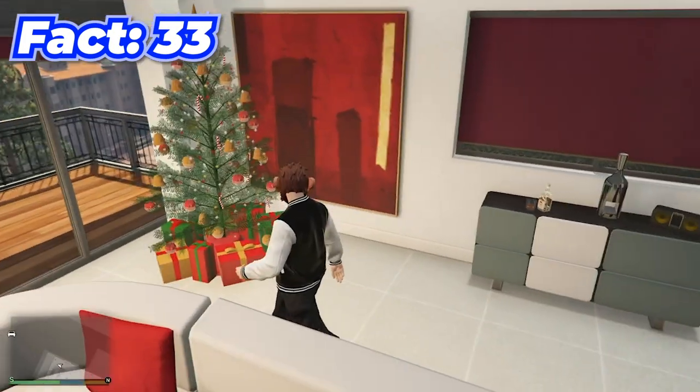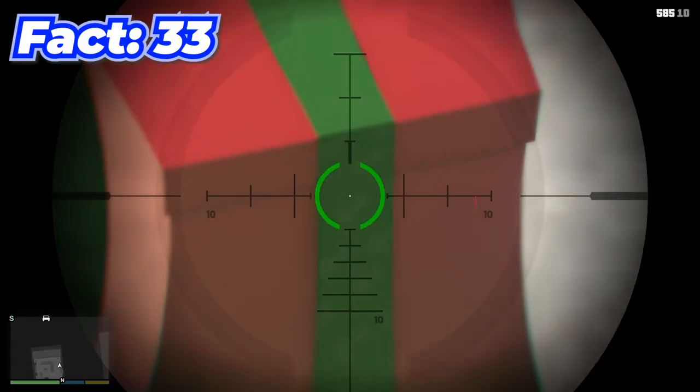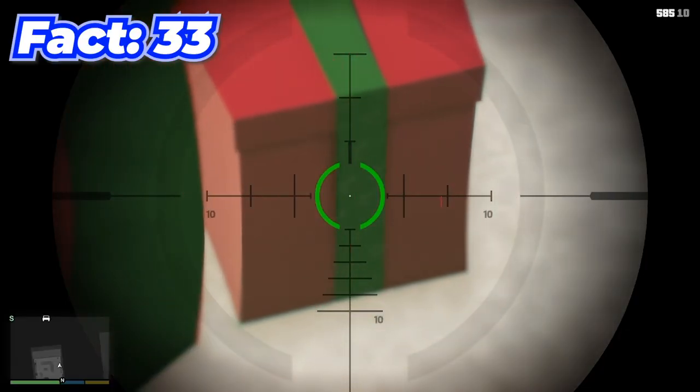When Christmas comes around you'll probably see Christmas trees around the map, and if you look closely at the presents, they're all branded with the Rockstar logo.